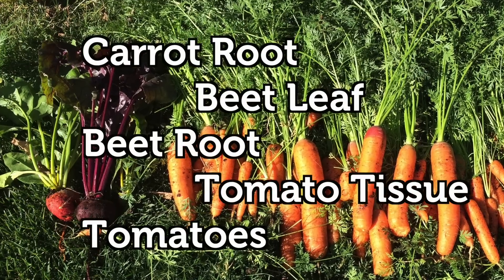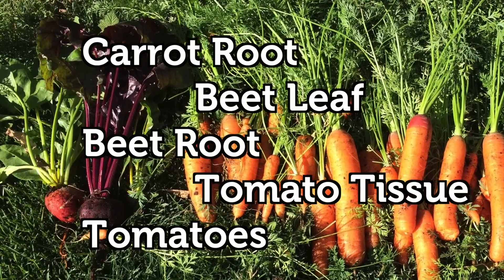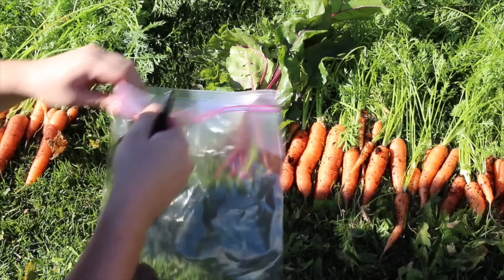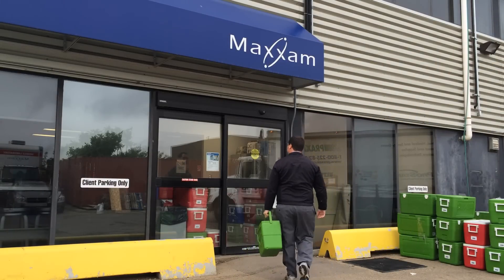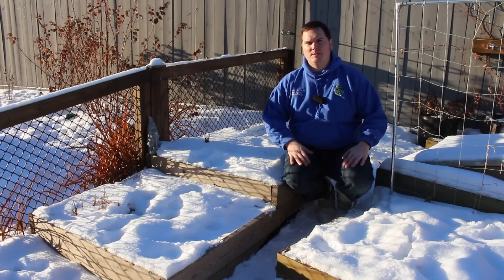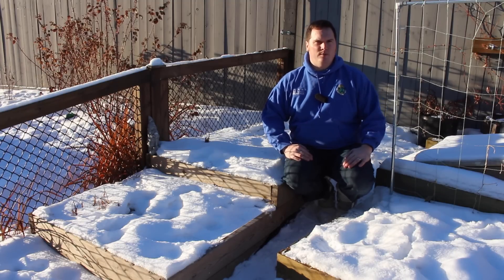This year I submitted samples of carrot root, beet leaf, beet root, tomato plants, and tomato fruit from each bed to Maximum Analytics for testing. I would like to give them a big thanks for running these samples and assisting with the results analysis. Let's start with the biochar results. For the purposes of today's video I have not screened out any elements that may not be required in the human diet.